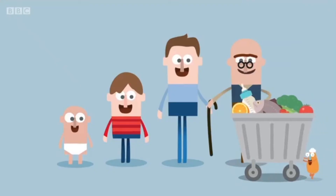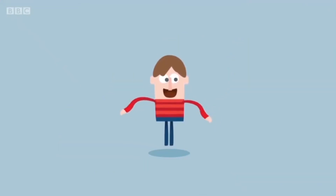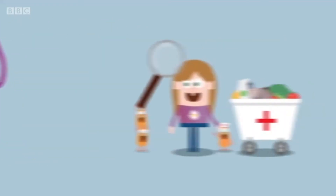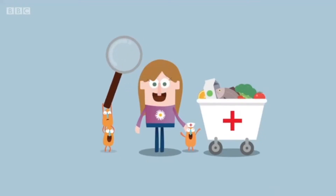As we get older our bodies change and so do our nutritional needs. Children expend loads more energy than older people, and the rapid growth of their teeth and bones and the development of their brain, skin and vision needs to be helped along with the right nutrients.